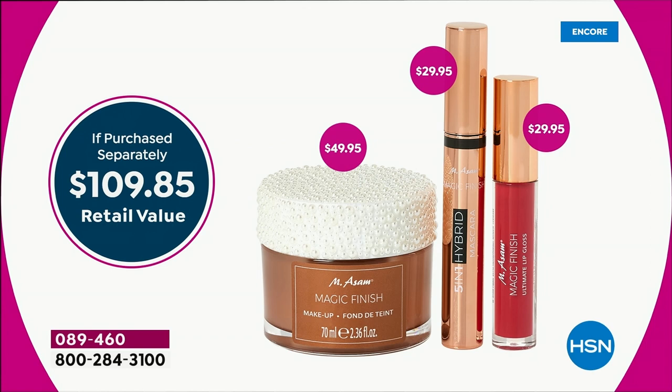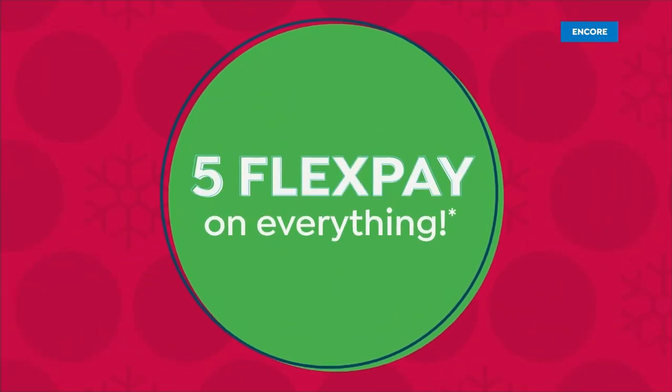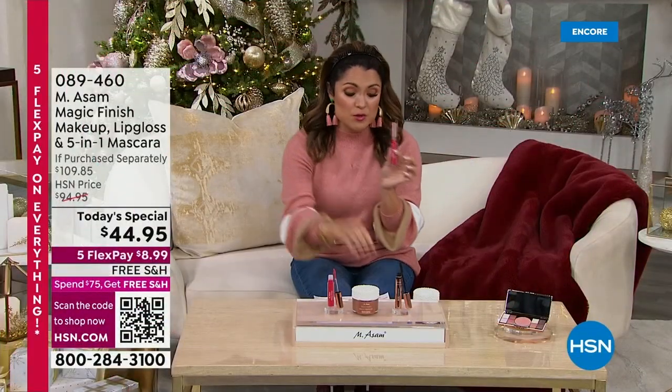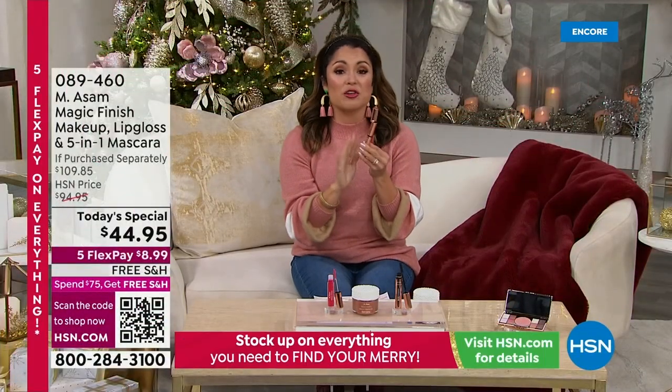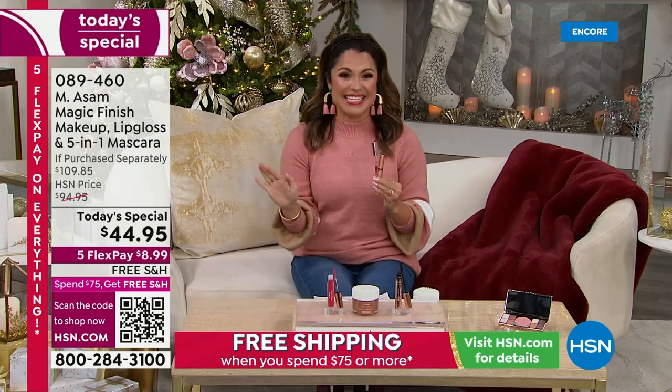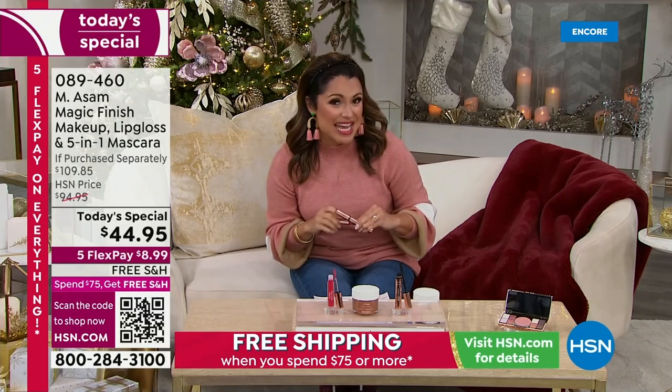You're also receiving the full-size 4-in-1 gloss. This gives you shine, moisture, plumping, and the most beautiful pinkish-red color. It glides onto your lips and has peptides and hyaluronic acid. It's $30 for the gloss, $30 for the mascara — you're not even paying for it, and you're saving $5 on the Magic Finish. So it is a very exciting night. It's going to be a very busy day.